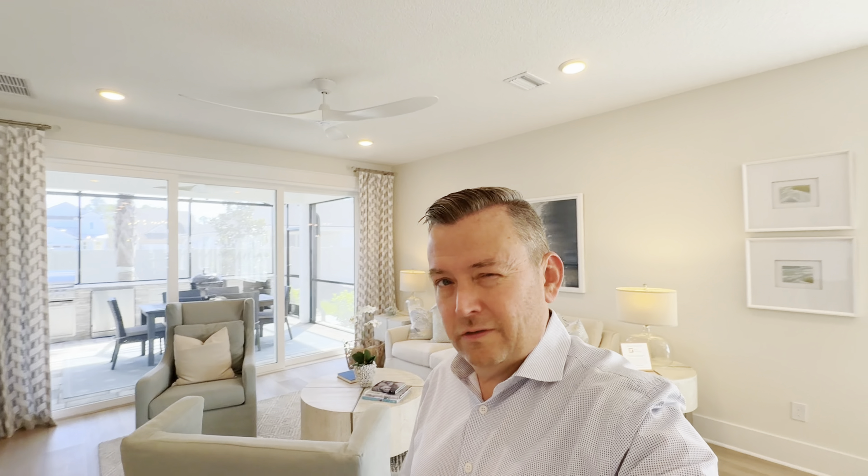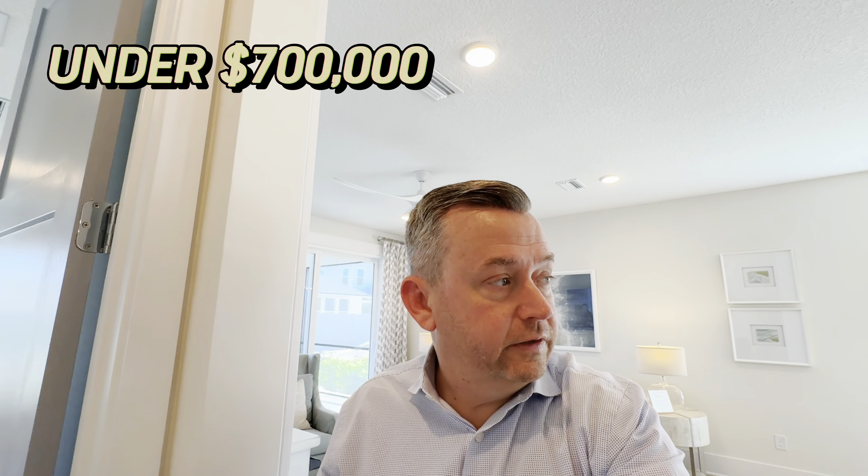One of the biggest questions I get when doing these model home tours is: what did this one cost? A lot of times it's almost impossible to answer because it depends on the upgrades and everything you choose. But the same model we're looking at actually has one for sale on a preserved lot — meaning behind the home is woods that will never be built on. That one is listed for just under $700,000. That doesn't include lot premiums or anything you might negotiate; it's strictly the sticker price.